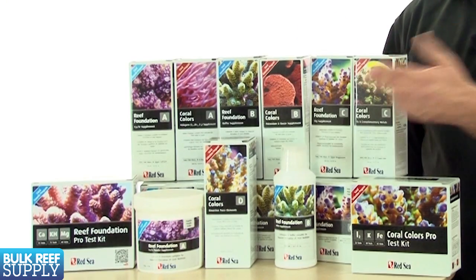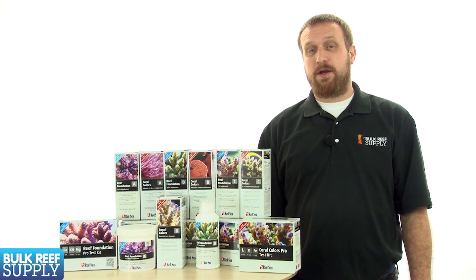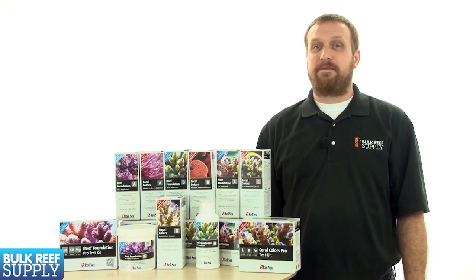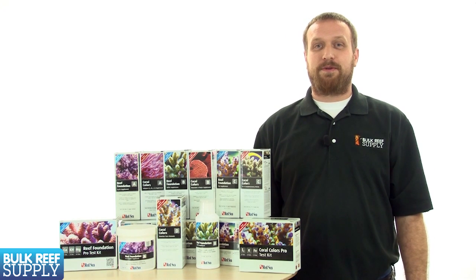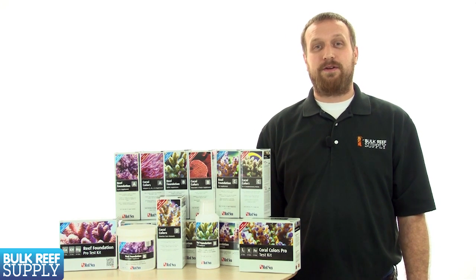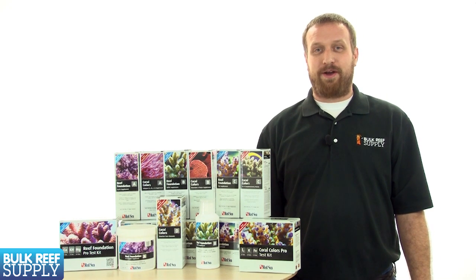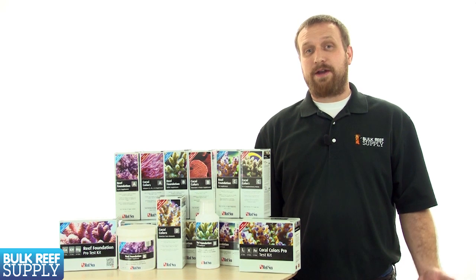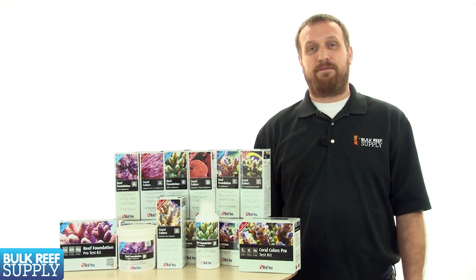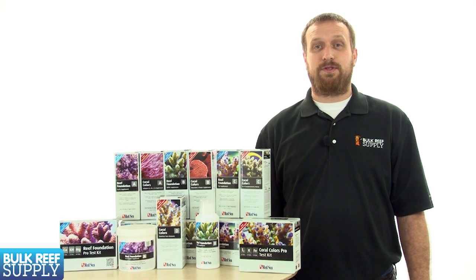They offer the system in these nice little bottles, which are probably appropriate for a nano or small tank, but what really makes them different is they offer the system dry as well. The days where reefers were okay with buying water-heavily-diluted additives are long gone. No one wants to pay for a bottle of 90% water. These kilo-size packages of dry material where you add your own water represent a much better value and are in line with what most of us expect to see from manufacturers these days.